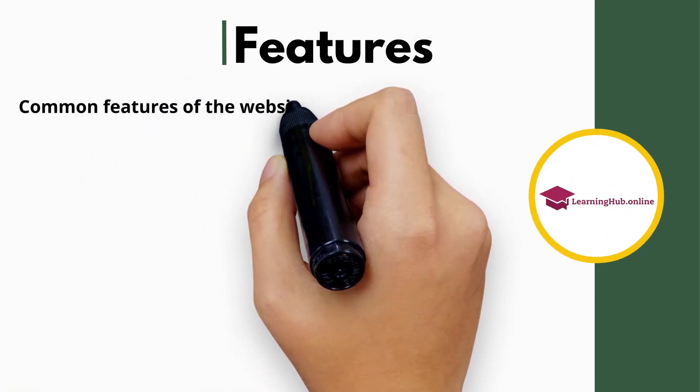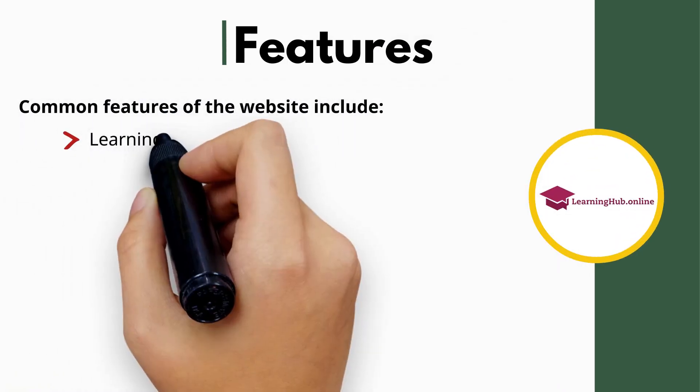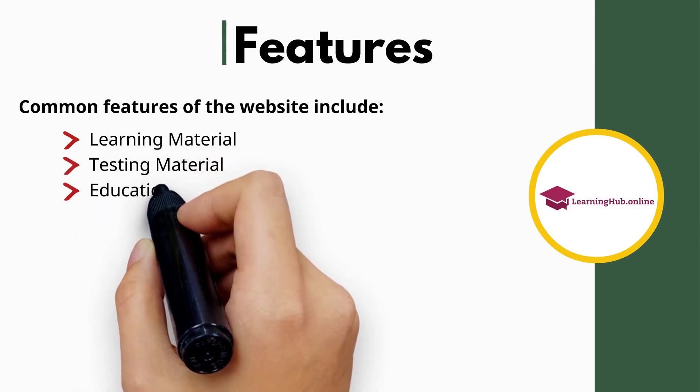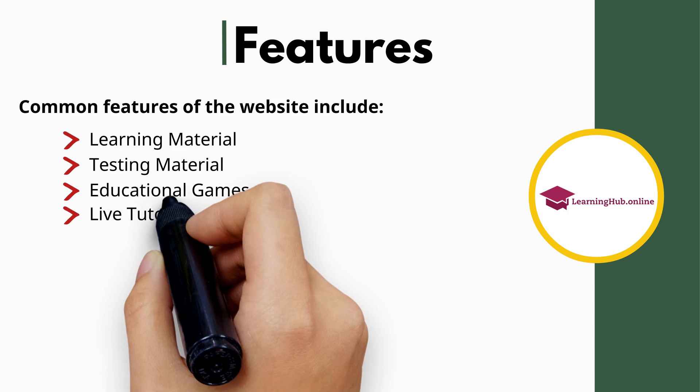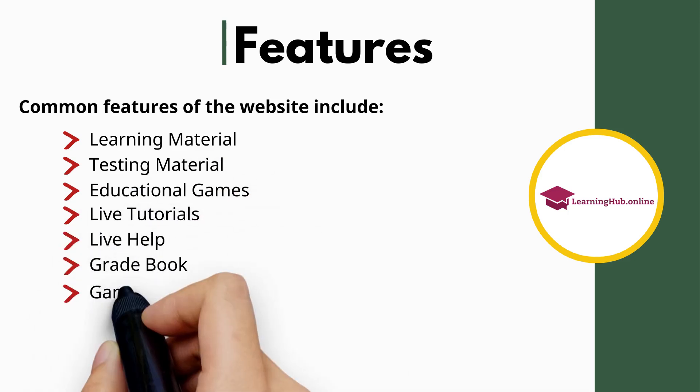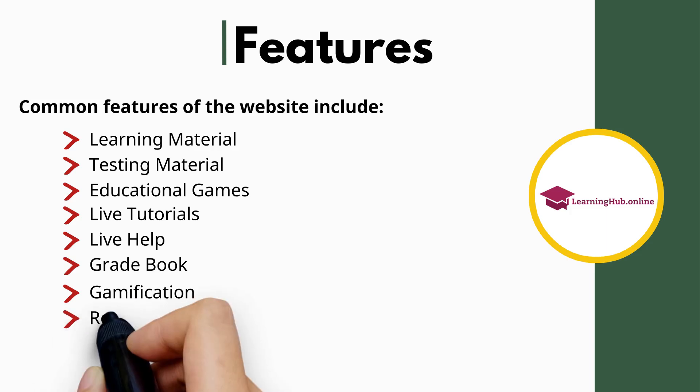Common features of the website include learning material, testing material, educational games, live tutorials, live help, gradebook, gamification, and rewards.